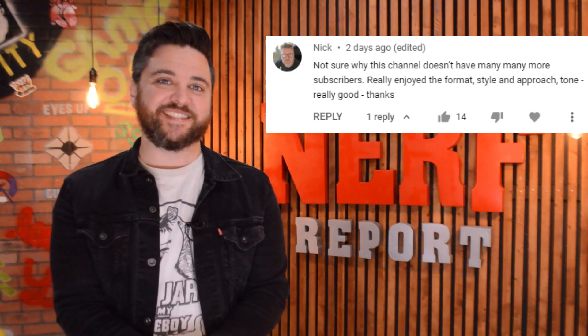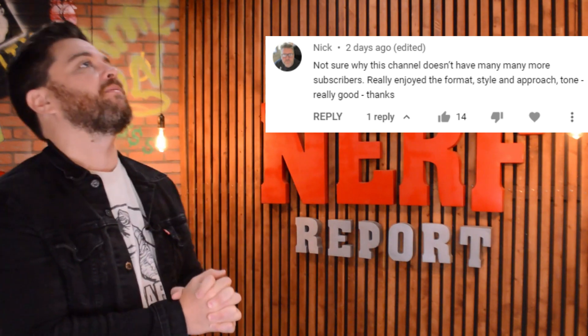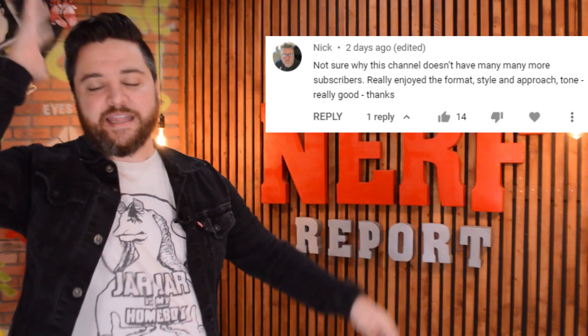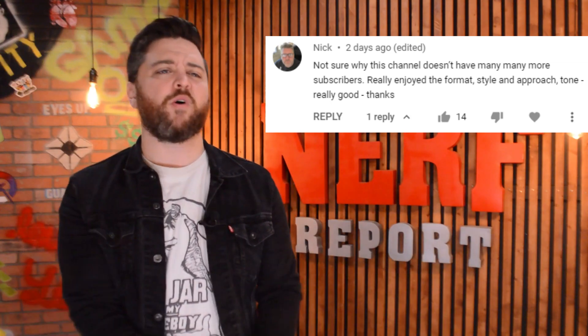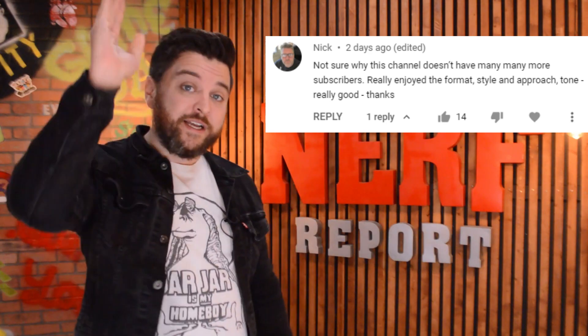Finally, we have Nick who kindly wrote: 'Not sure why this channel doesn't have many, many more subscribers. Really enjoyed the format, style, approach, and tone. Really good.' Thank you, Nick, and thank you to everybody who has already hit the subscribe button. If you haven't done so already, please do — it helps us grow the channel, and sharing with your friends helps even more.